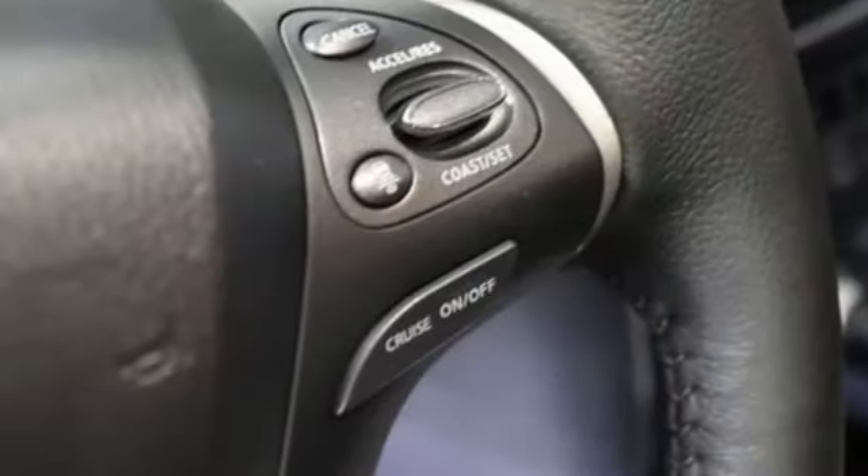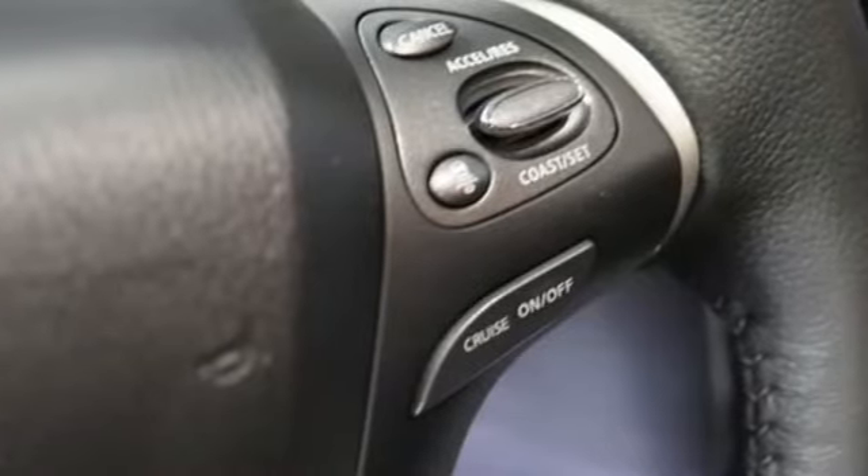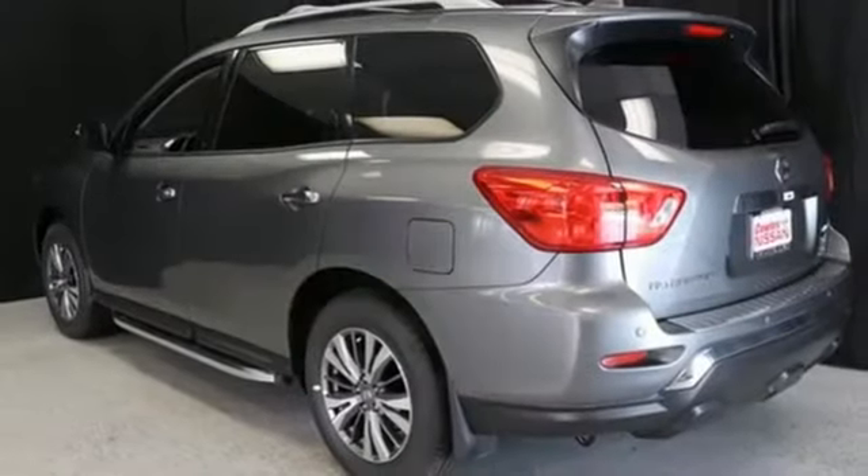External memory control, aluminum wheels, doors and push-button start proximity key, and streaming audio.